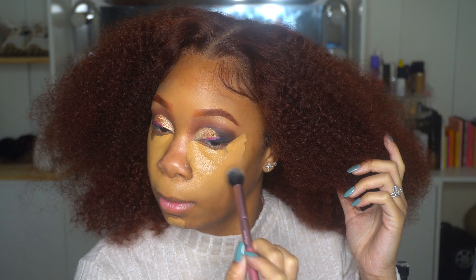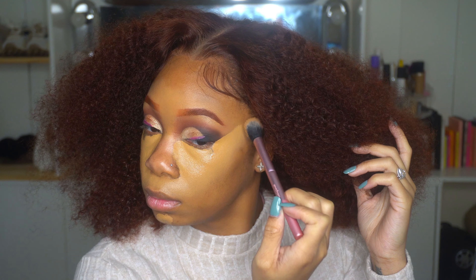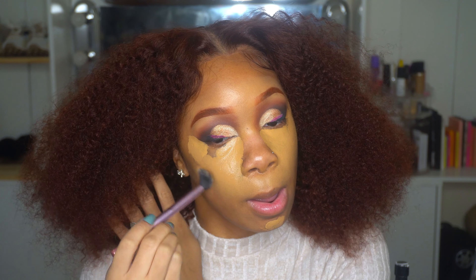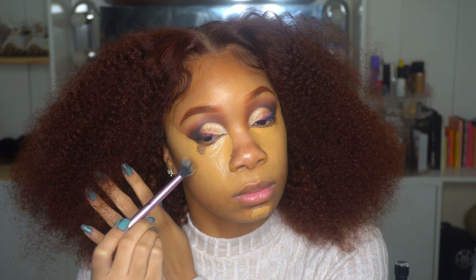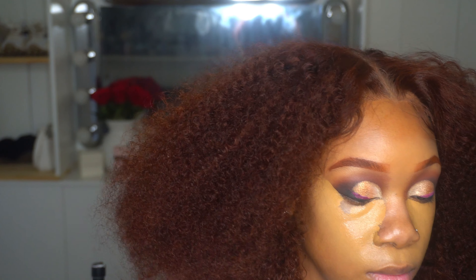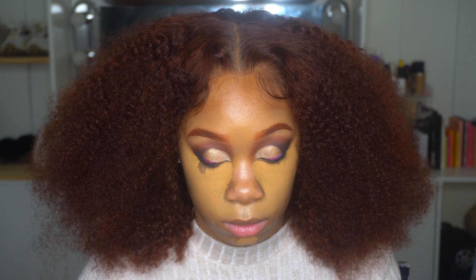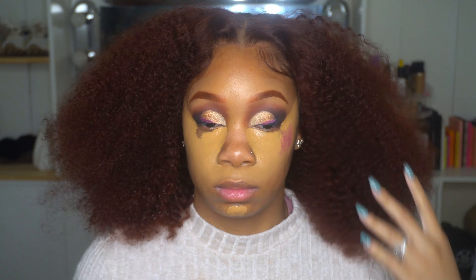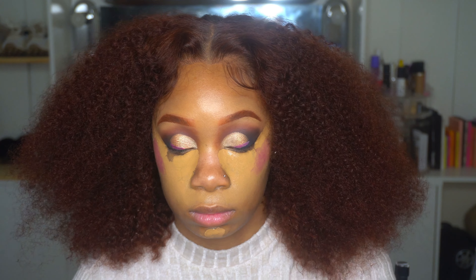Now I'm blending my concealer out at an angle because I wanted a lifted look. My camera died at some point which annoyed me — I'm trying to find a camera battery with more longevity because recording in 4K drains it fast. After blending, I went in immediately with my Timeless Beauty setting powders to set the concealer, and I also added a liquid blush to see how it would marry with the concealer.